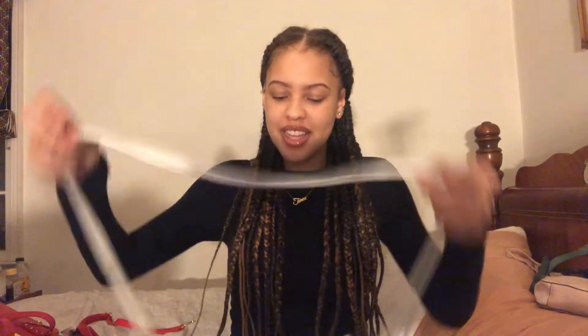Now we're going into my purse collection. This first bag is my least favorite — I don't use it at all. It's just white and gold with a long strap. I could start using it more but it's just white, nothing too major. Don't know where I got it from.